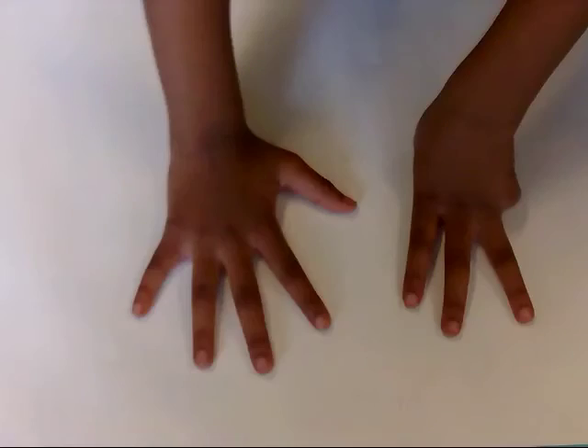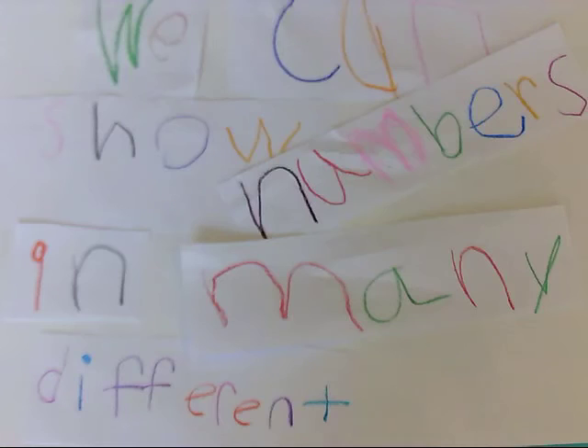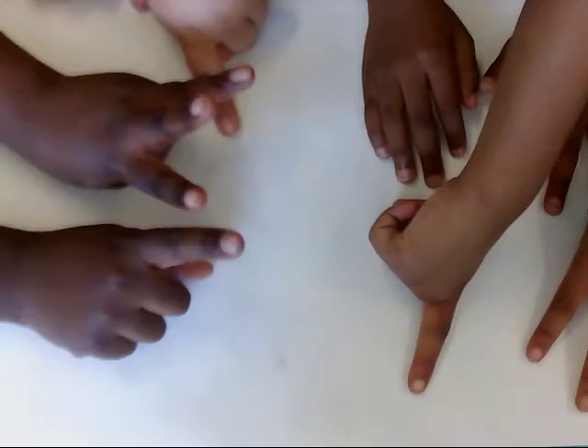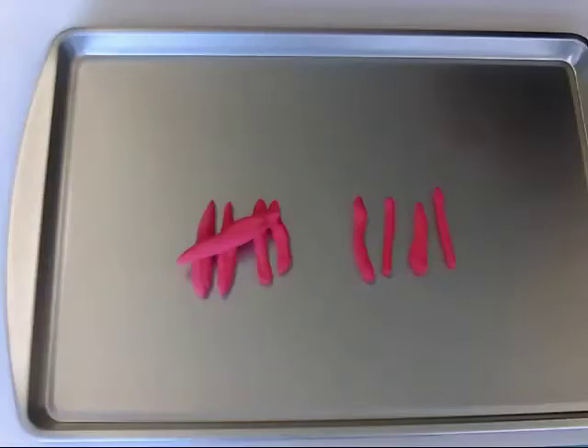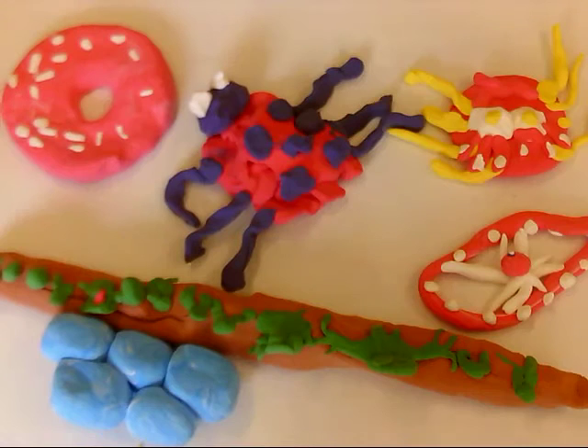We love numbers! Ways to show a number, by Ms. Callahan's class. We can show numbers in many different ways: fingers, ten frames, tallies, words, dot patterns, and objects all around.